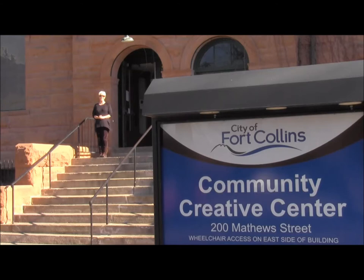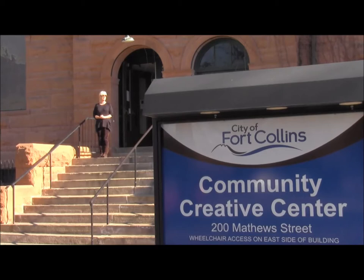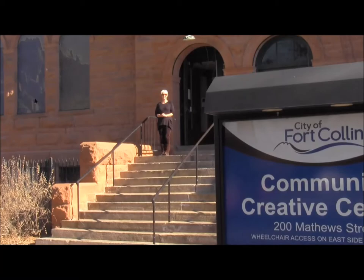Hello. We are here today at the Community Creative Center in downtown Fort Collins to attend an art show featuring the artworks of Jackie Vo. Good morning, Jackie.